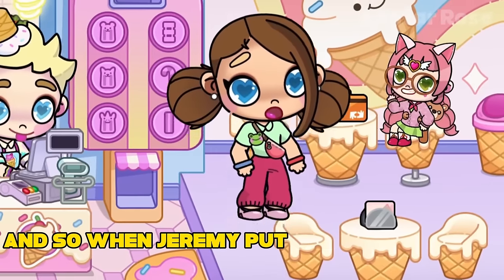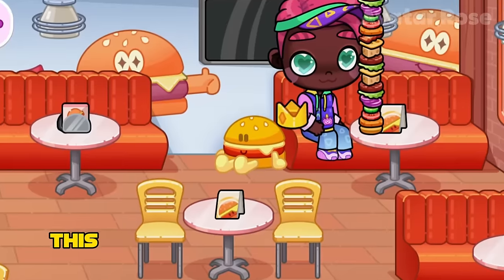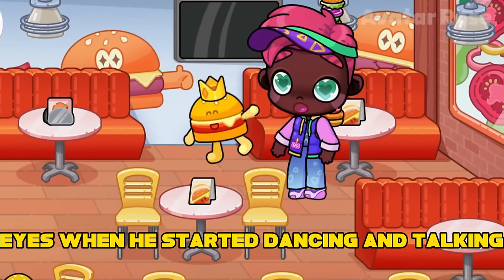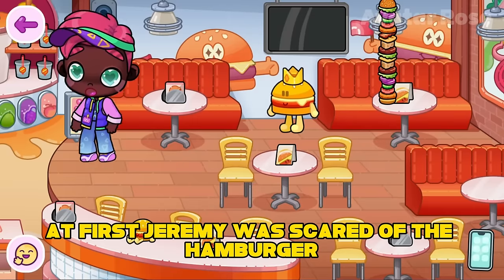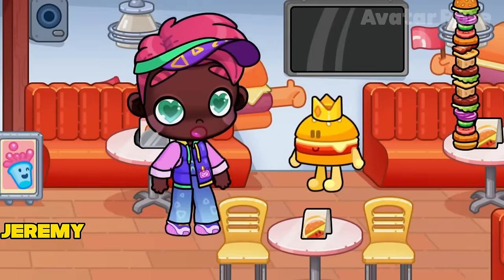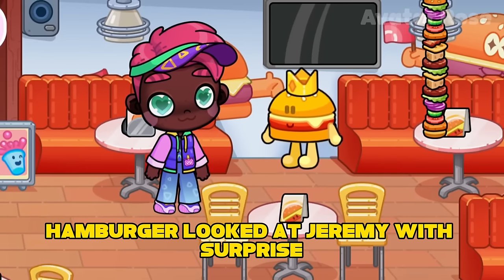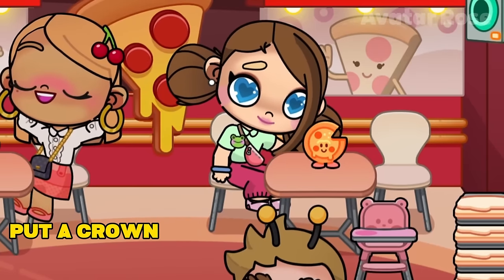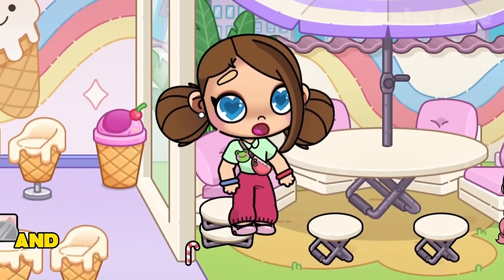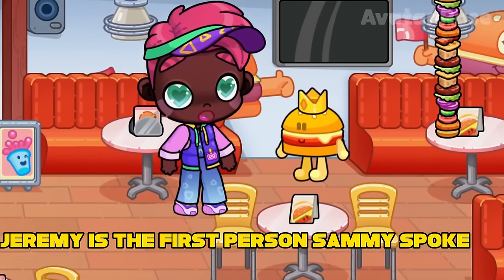There was a toy hamburger lying next to the sofa, and Jeremy decided to place the crown on it. When Jeremy put the crown on it, something happened that he definitely could not have expected — the burger suddenly came to life. Jeremy couldn't believe his eyes when it started dancing and talking. At first Jeremy was scared, but then he asked who it was and what it was doing there. Hamburger looked at Jeremy with surprise, because no one had put a crown on a hamburger in this cafe before him. Hamburger said his name is Sammy Sandwich, and for the entire existence of the cafe, Jeremy is the first person Sammy spoke to.